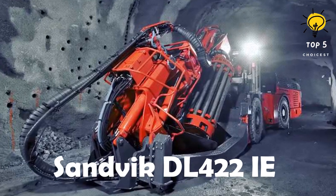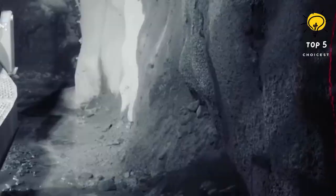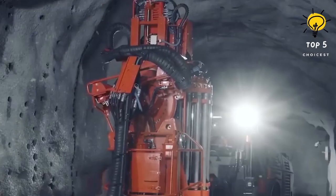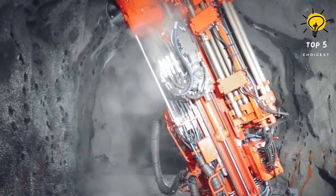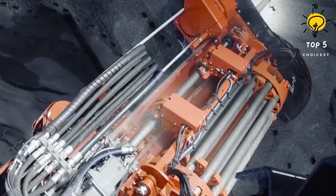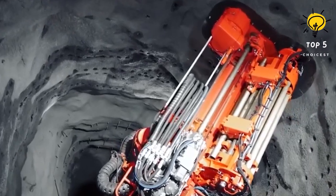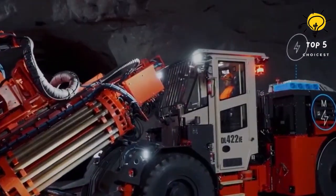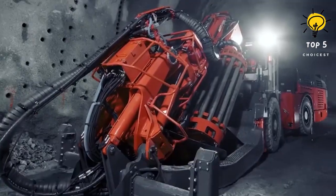Number 5: Sandvik DL422 IE. The Sandvik DL422 is an advanced drilling vehicle manufactured in Sweden, primarily used for drilling blasting holes in underground mines with surfaces greater than 4 by 4 meters. It can operate without personnel or be controlled remotely, with intelligent technologies and automatic systems enabling continuous operation. Measuring 11.4 meters in length and 2.4 meters in width, it weighs approximately 22 tons. It can drill holes up to 1.7 meters in length and 12.7 centimeters in width, powered by an electric motor generating 160 kilowatts.